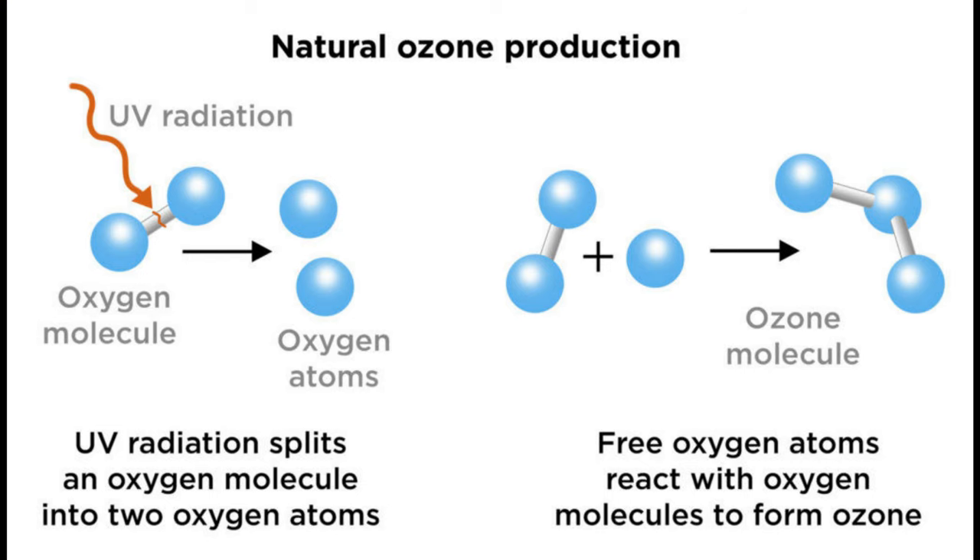Ozone is relatively easy to produce. It's a natural protection layer of the Earth that protects it from outer space contamination. It kills any virus, any bacteria, any microscopic living organism you come in contact with. Basically, you break down the air, separate the oxygen, and temporarily create a three-oxygen bond, which is called ozone. It's very easy to produce.